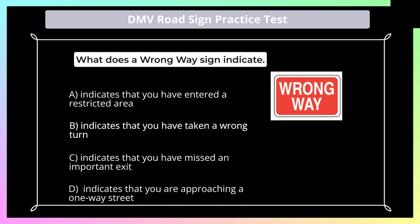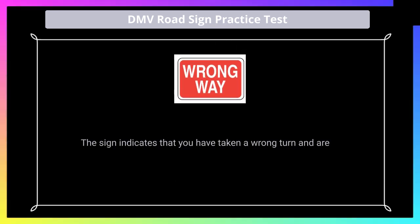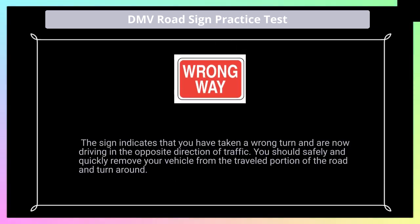Answer: B. The sign indicates that you have taken a wrong turn and are now driving in the opposite direction of traffic. You should safely and quickly remove your vehicle from the traveled portion of the road and turn around.